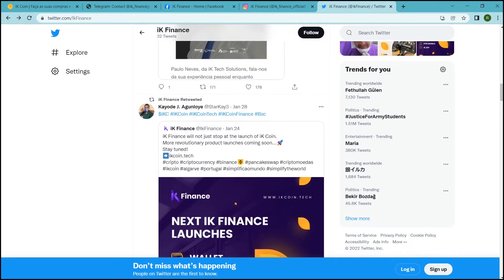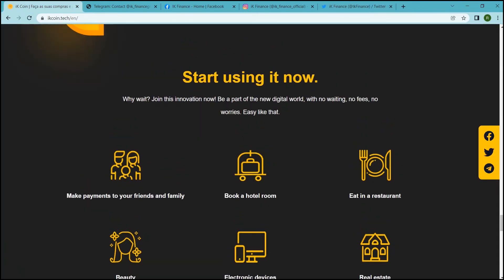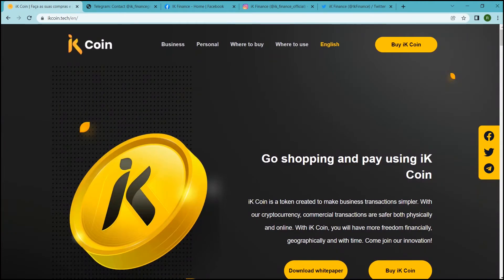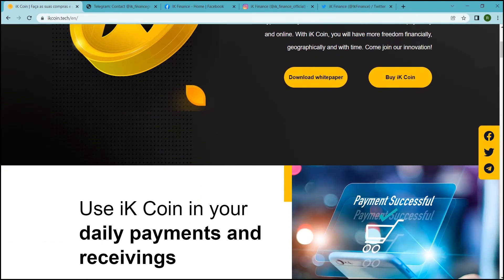Use IK coin in your daily payments and receivings. IK coin is a versatile coin which can be used in your daily routine. Do your monthly shopping, pay your bills, buy new clothes, increase your business revenues and enjoy the practicality that our cryptocurrency has to offer — with no fees, no worries and no waiting.